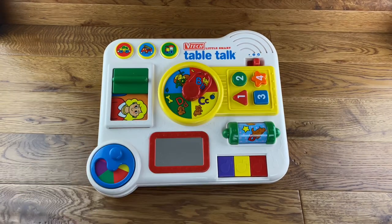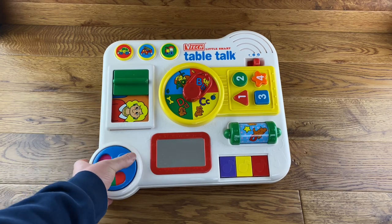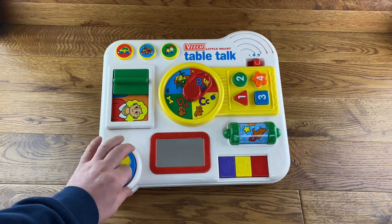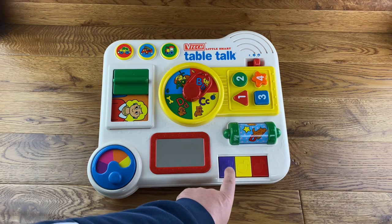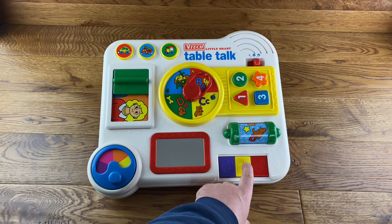So let's turn it on and see — it seems to turn on okay. This disc just turns round and shows different colors for learning colors. You've also got your mirror and tunes down here.